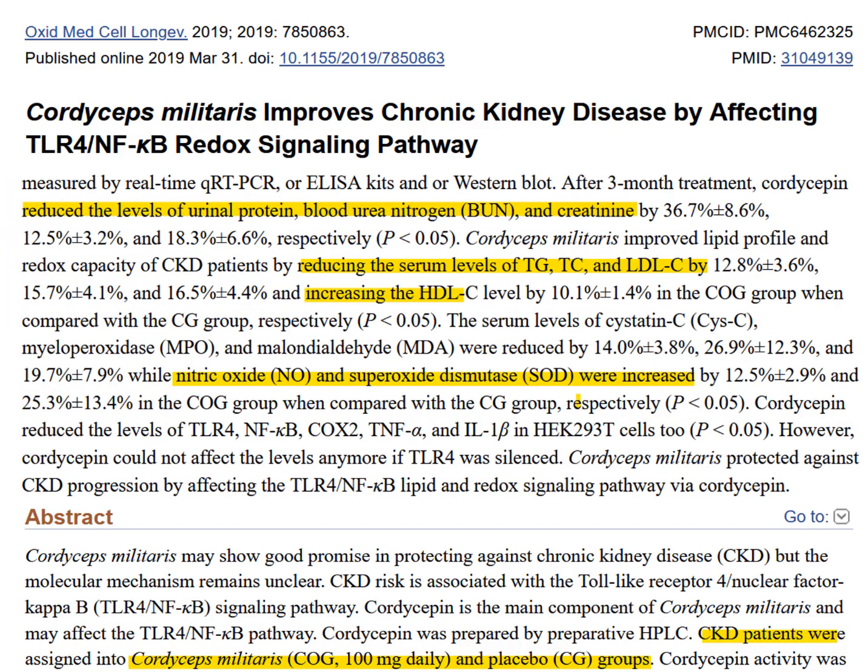What did they find? Researchers noted that cordyceps reduced protein in the urine. It also reduced blood urea nitrogen levels and creatinine by between 18 and 36%. These researchers also noted that cordyceps lowered triglyceride levels, total cholesterol, and bad cholesterol levels anywhere from 13 to 16%. Even better, cordyceps raised nitric oxide levels and increased an antioxidant enzyme called superoxide dismutase. Overall, pretty good stuff reported in this investigation.